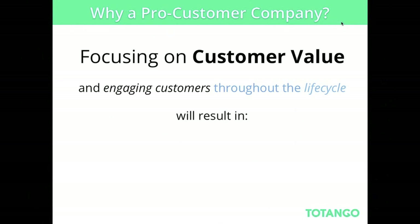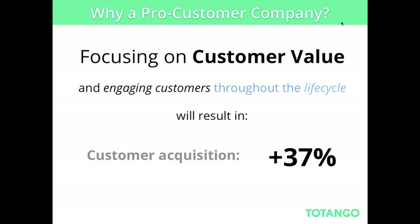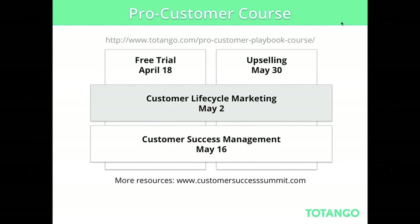Why do that? If you focus on customer value — and today we'll show you how to do that through the lifecycle of the customers — your results will be an increase in customer acquisition, customer retention, and customer lifetime value. We've crafted a four-part webinar series. The first was about free trials two weeks ago, available on our website. Today we'll cover lifecycle marketing, and the two additional ones are customer success management and upselling.